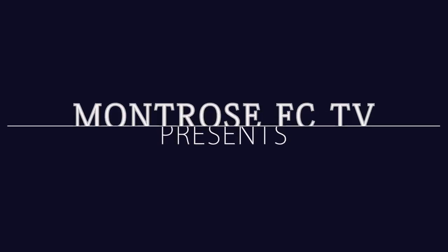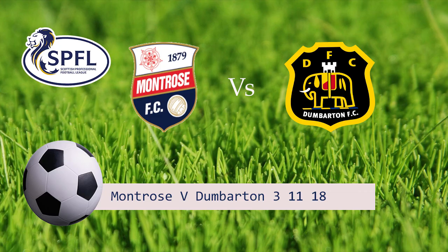Welcome to Montrose FC TV with myself, Stephen Dixon. Today's match comes from Lynx Park where Montrose take on Dumbarton in the Scottish Ladbrokes SPFL League 1.